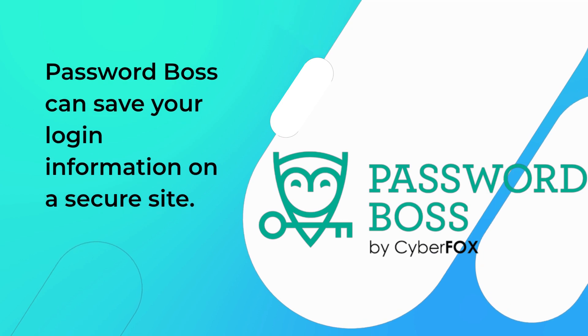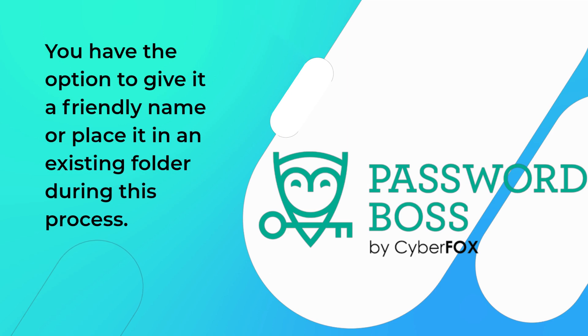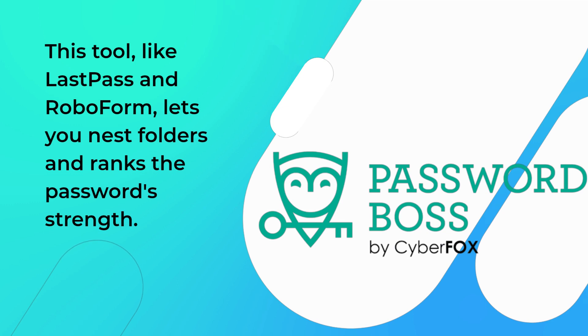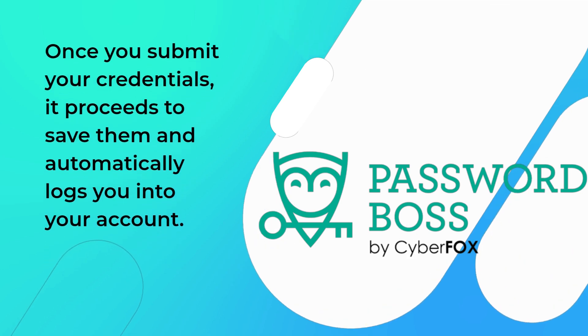PasswordBoss can save your login information on a secure site. You have the option to give it a friendly name or place it in an existing folder during this process. This tool, like LastPass and RoboForm, lets you nest folders and ranks the password's strength. Once you submit your credentials, it proceeds to save them and automatically logs you into your account.